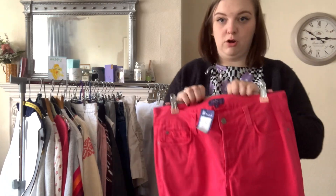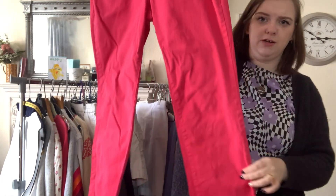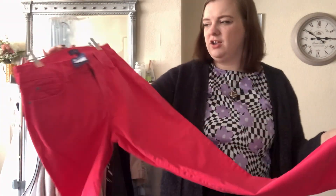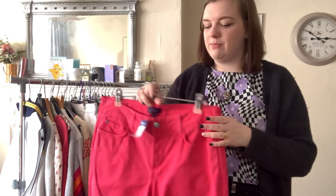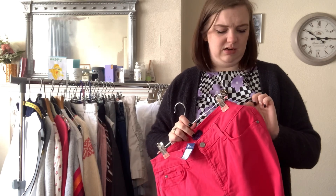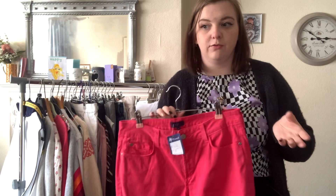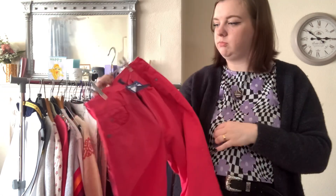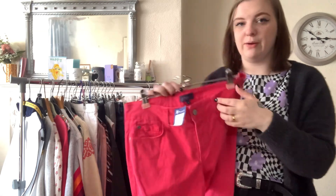Next up, some Not Your Daughter's Jeans in a very bright colour. I have no idea whether these will be any good. I typically sell Not Your Daughter's for anywhere between £20 and £25, sometimes £30, depending on size and style. But these are very bright so they'll probably be around the £20 mark. They were £4.50.